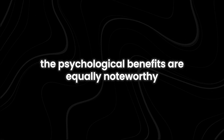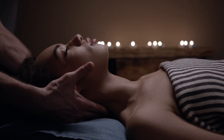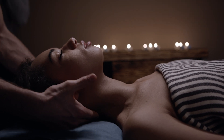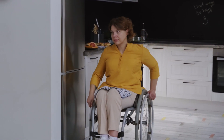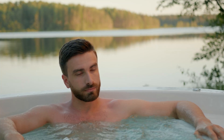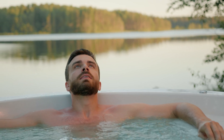The psychological benefits are equally noteworthy. By integrating AI to monitor and address emotional states, the pod transforms a mundane routine into a wellness ritual, potentially reducing stress and enhancing overall mental health. Additionally, the device could be a game-changer for people with mobility issues, such as the elderly or those with disabilities. Traditional bathing methods can be physically demanding, but this pod offers a hands-free alternative that prioritizes comfort and safety.